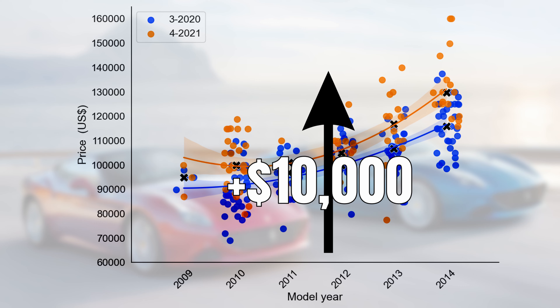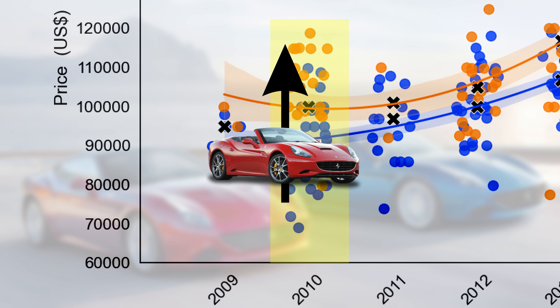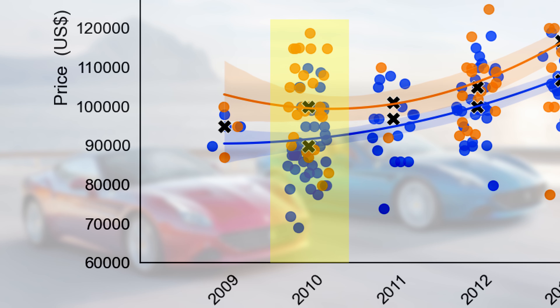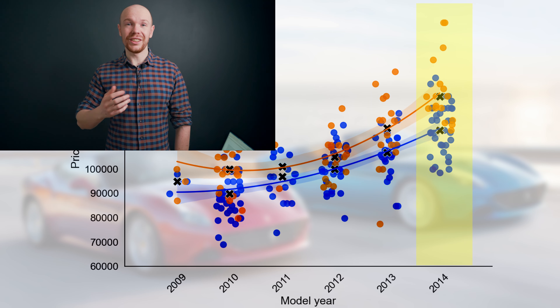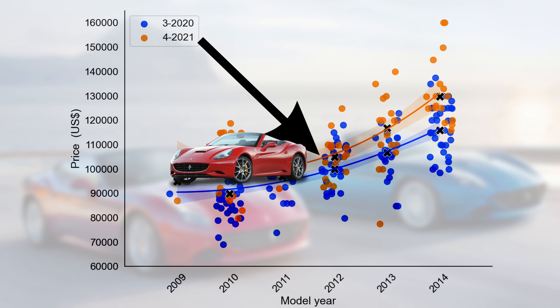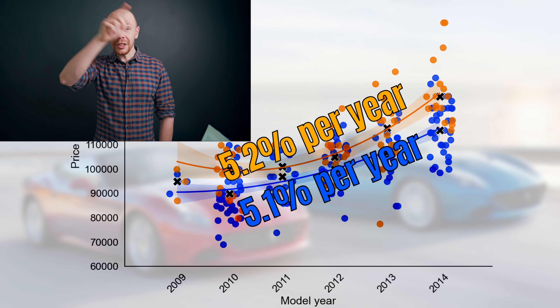Prices went up with an astonishing $10,000 and this price increase is statistically confirmed. However, there is a bit more to it — for model year 2010, prices appear to have surged, but the market composition changed: cars currently for sale have a median mileage 3,500 miles lower than one year ago, and the same goes for model year 2014. Looking at the depreciation curve, forecasted depreciation didn't really change — it currently sits at $6,500 or 5.2% per year, while last year it was 5.1% per year, confirming that the complete market shifted up.